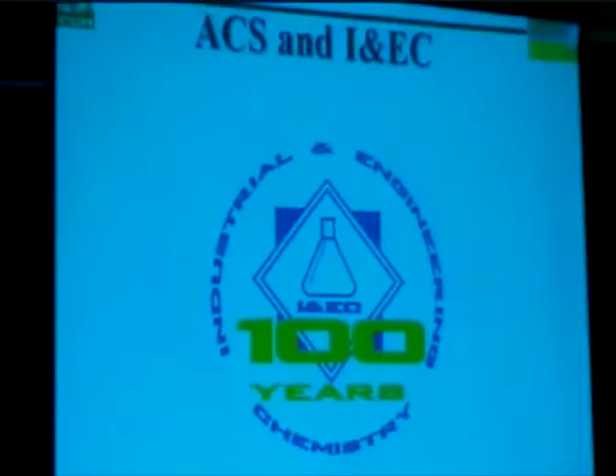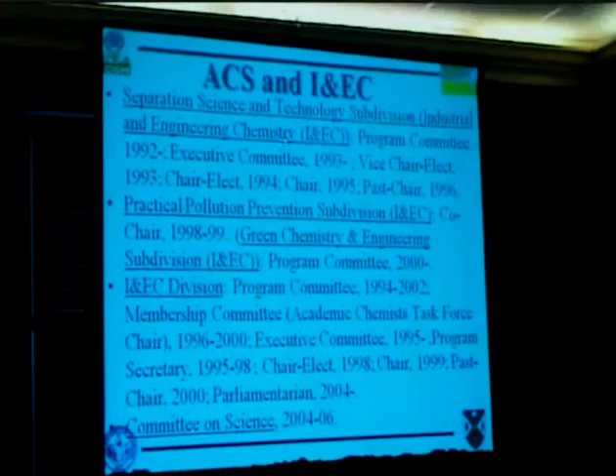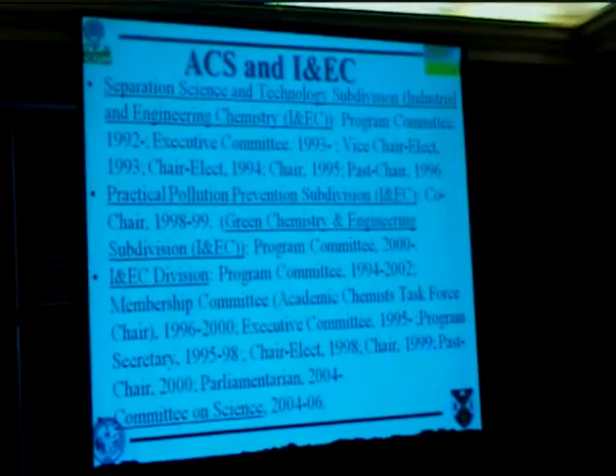I had been an inorganic chemist for a long time, but I never really got much support for the right type of symposium in the inorganic division. So it was very exciting to me to start interacting with the INEC division, specifically through the Separation Science and Technology Subdivision. My service to the ACS really started with the SS&T subdivision in 1992, right about the time I took my sabbatical. I went through all the offices in that subdivision. I was also the chair of practical pollution prevention when we changed the name to green chemistry and engineering. INEC also started a green chemistry and engineering subdivision.